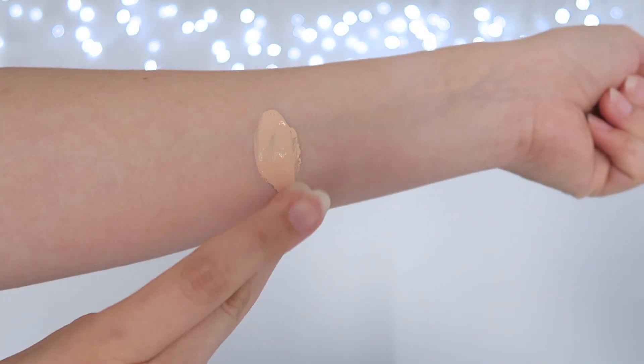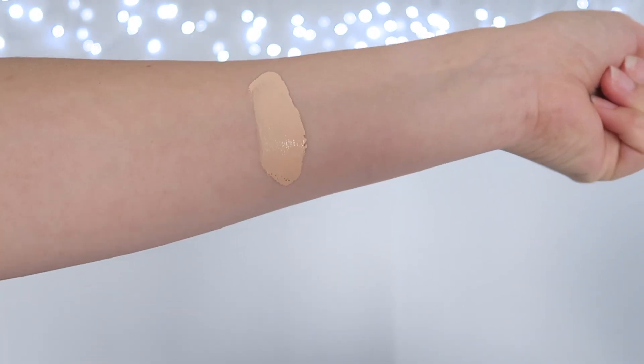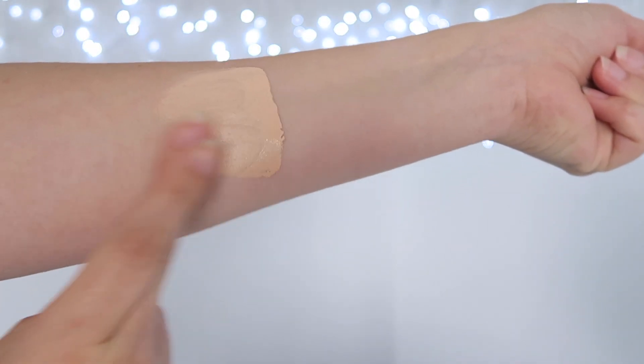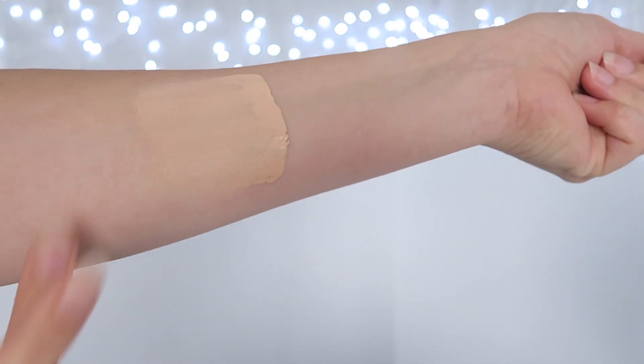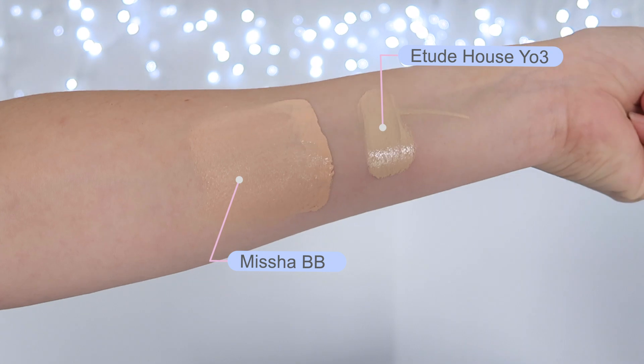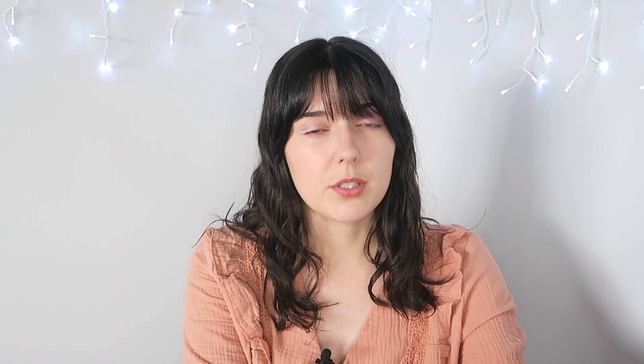I picked up the shade 21 vanilla which was the lightest warm-toned shade. I believe there are four colours in the BB cream, which is more than the usual shade range, but still could be larger, and this is the second lightest. They have a lighter one called 19 which is called rosy, however it looked quite pink-toned. My skin is definitely more warm and yellow-toned, so I went with the warmer yellow one that was slightly darker.